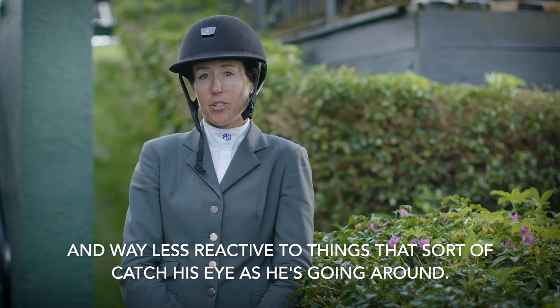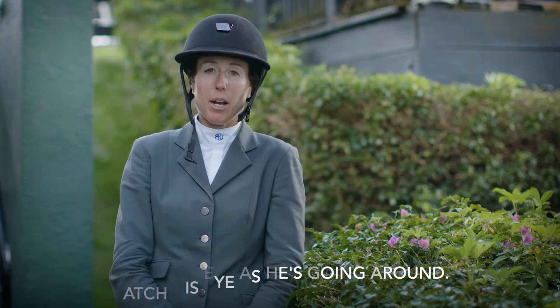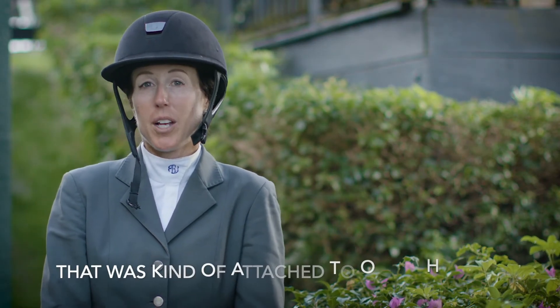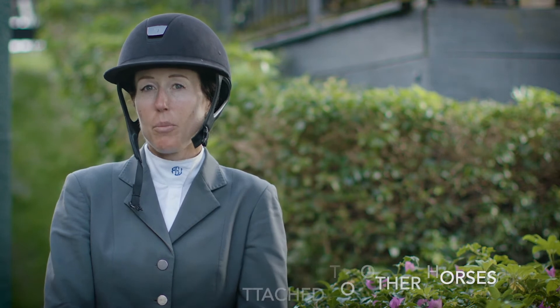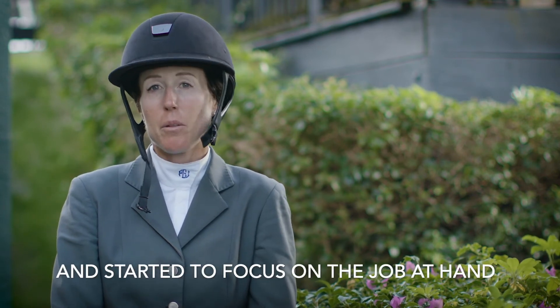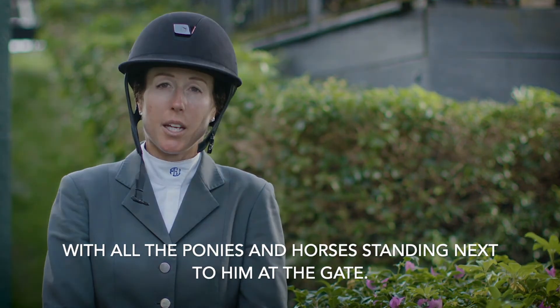I also tried it on a younger horse that was kind of attached to other horses and a little bit unfocused on his job, and that seemed to really help. He was able to come up to the show better and sort of focus on the job at hand, and be a lot less focused on what was going on with all the ponies and the horses standing next to him at the gate.